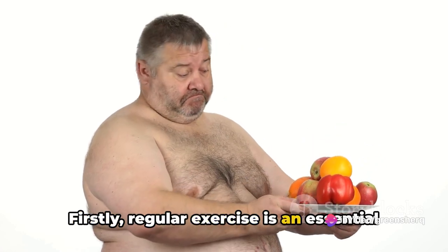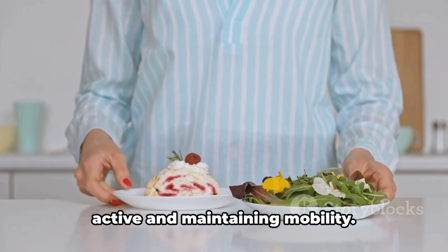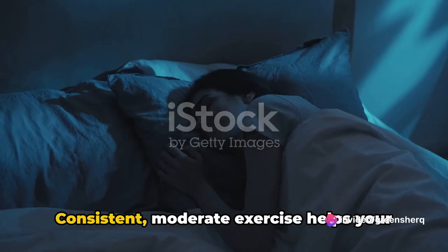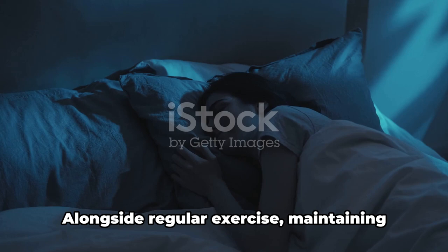Firstly, regular exercise is an essential part of a healthy lifestyle. It's not about running marathons or lifting heavy weights, but about staying active and maintaining mobility. Walking, swimming, or even dancing are great ways to get moving. Consistent, moderate exercise helps your body use insulin more efficiently, which can be particularly beneficial when you're on Ozempic.